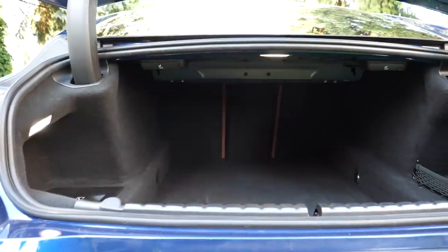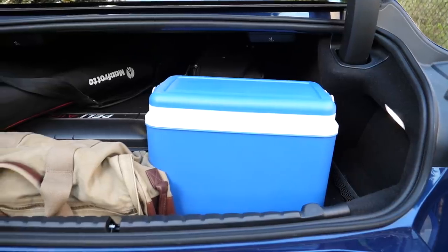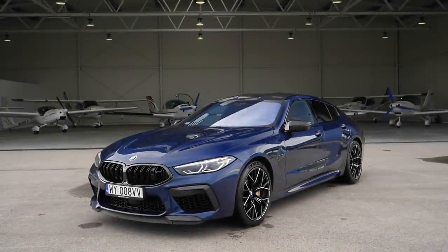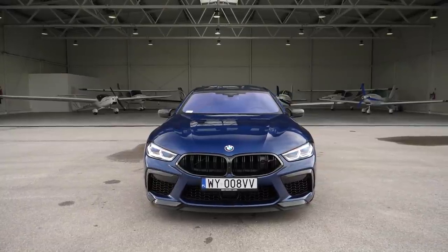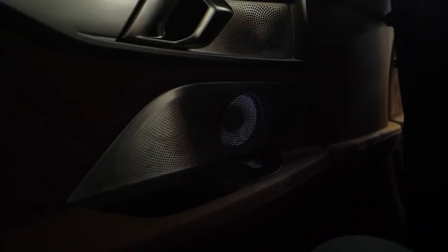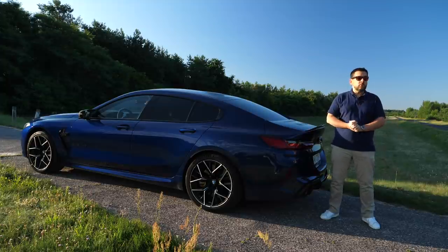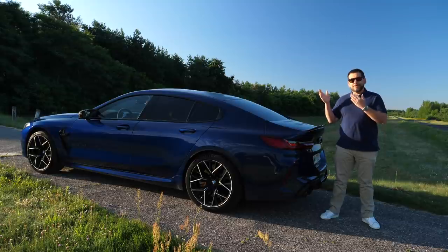The backrests fold 40/20/40, creating a flat loading area. At 440 liters, the boot should accommodate weekend luggage for two couples. Prices for the BMW M8 Competition Grand Coupé start at €162,000. Add carbon ceramic brakes, the carbon exterior pack, Bowers & Wilkins audio and a few minor options, and you're looking at €194,000. The BMW M8 Competition Grand Coupé is a luxurious European muscle car and a GT in one — you can take your friends to the mountains and scare them to death along the way.